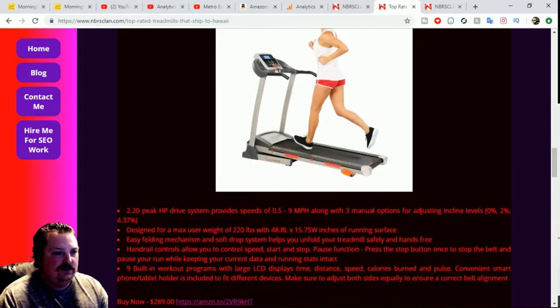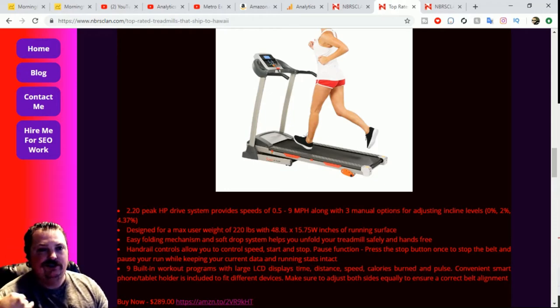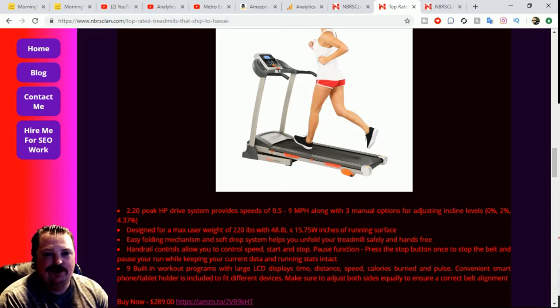The next one is the Sunny Health and Fitness treadmill. It looks like a decent, nice quality treadmill. It's got a 2.20 peak horsepower drive and provides speeds as low as 0.5 miles per hour, up to 9 miles per hour. It has three manual options for adjusting incline: 0%, 2%, and 4.37%. It's designed for a max user weight of 220 pounds.